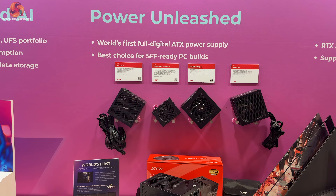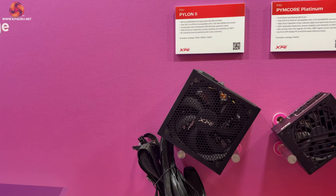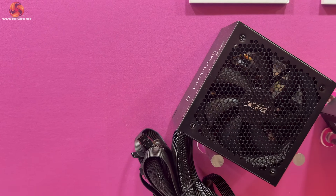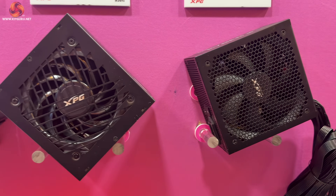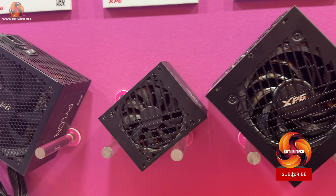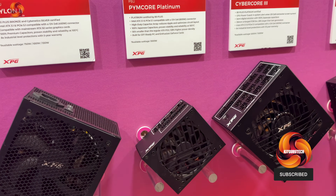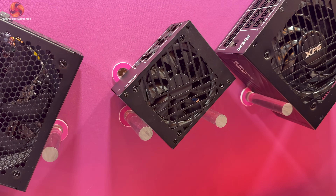On the power supply side, XPG has got a variety of new products coming to market — integrated, modular, and semi-modular for a variety of different applications from system builders to serious users. The one that really caught our eye is this Pimcore Platinum, which is a small form factor power supply.